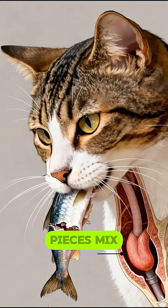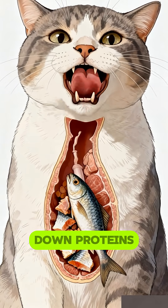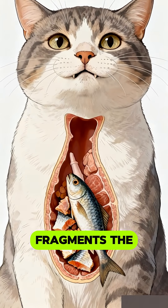Inside the stomach, the fish pieces mix with strong acids and digestive enzymes like pepsin, which break down proteins into smaller fragments the body can process.